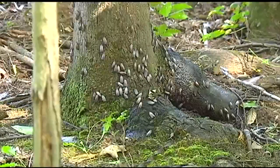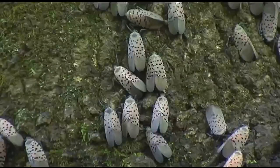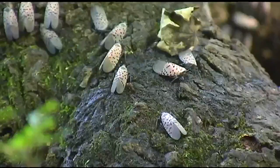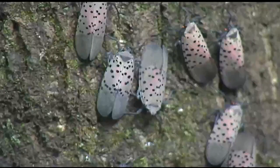There are no predators to keep them contained. They will destroy vineyards, hardwoods — everybody's going to suffer. The spotted lanternfly first invaded Boyertown, Berks County in 2014 via Southeast Asia.